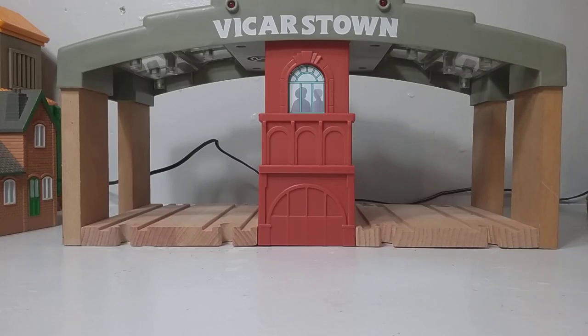Hi guys, Thomas and Friends 47 here, and today we're going to be taking a look at the Thomas and Friends Wooden Railway Vicarstown Railway Station. Very excited.